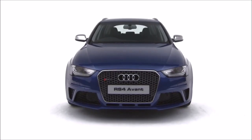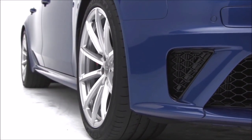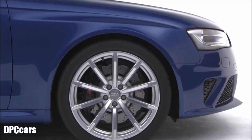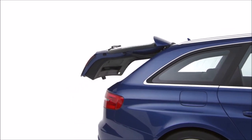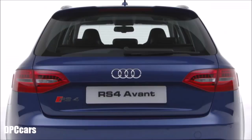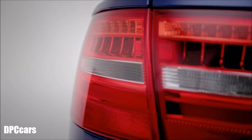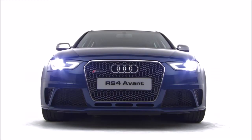Standard RS4 Avant equipment includes 19-inch alloy wheels, RS4 sports suspension with damper control, RS body styling, a power operated tailgate, RS oval exhausts, LED rear lights and Xenon plus headlights with LED daytime running lights.